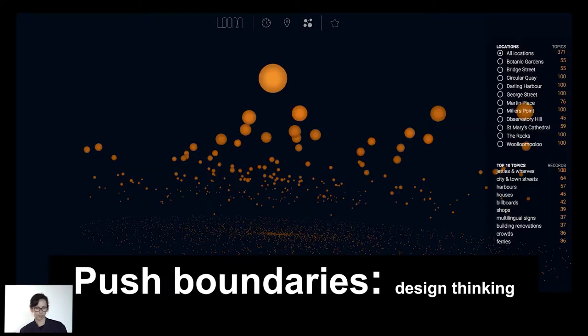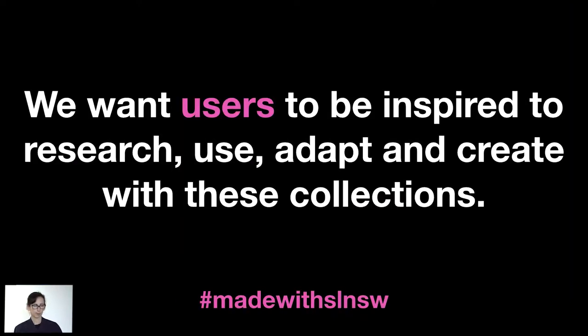Our remit is to push some boundaries in design thinking with web technologies, but also for on-site digital experiences. We're not a business-as-usual team. We work outside that realm to really test ideas and look at solving problems in new ways, but we also really want others to be able to do those things. So we want our data to be used, researched, adapted, and we want people to create with it. We're using the hashtag made with SLNSW so that if people use our collection data, we'd love to hear about it.